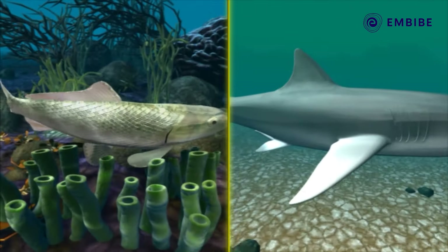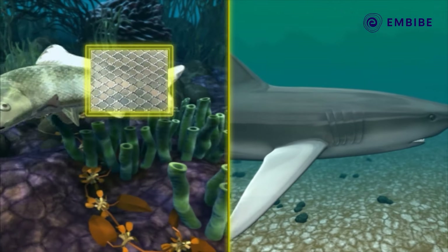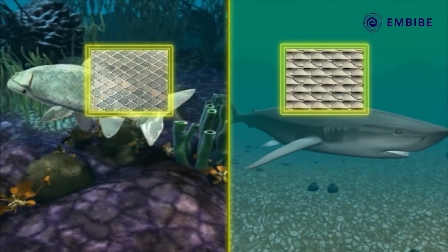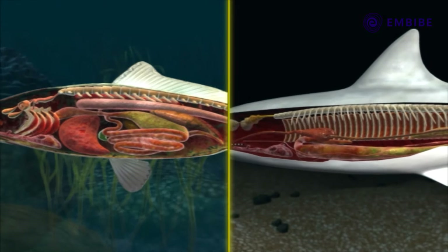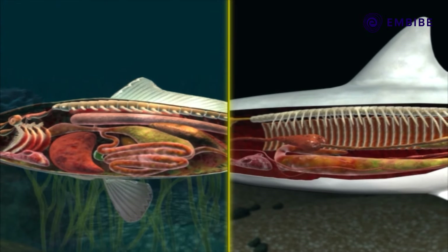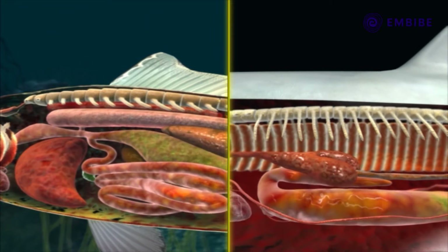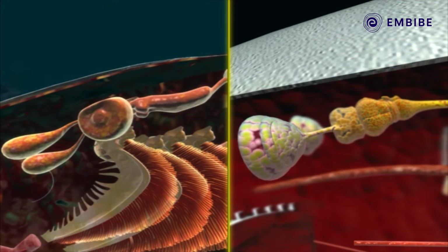The exoskeleton of Osteichthyes animals is composed of dermal scales, whereas in Chondrichthyes it is composed of placoid tooth-like scales. The endoskeleton is made up of bones in Osteichthyes, while in Chondrichthyes the endoskeleton is made up of cartilage. The brain of Osteichthyes possesses small olfactory lobes, but in Chondrichthyes the olfactory lobes are large.